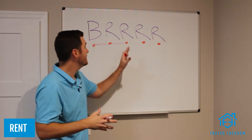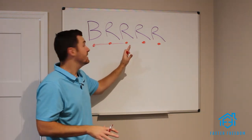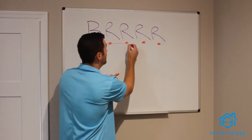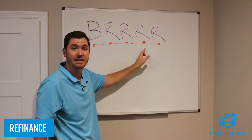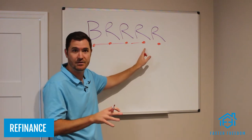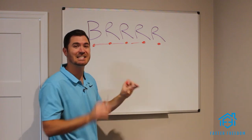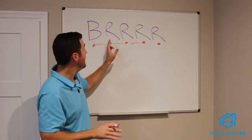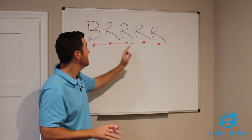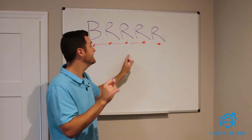Once it's fixed up and market ready, you're going to get it rented. You need to prove to the next stage — the refinance stage — you need to prove to the bank that's going to refinance you that this is a cash-producing asset, not a liability. They're going to give you a loan to pay the private lender back, but they need to see first that it's rented, that it produces cash, and that it's an asset.